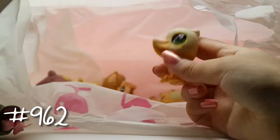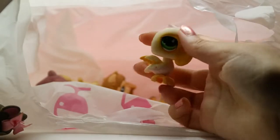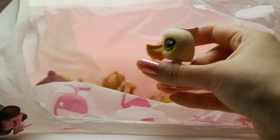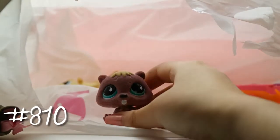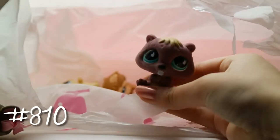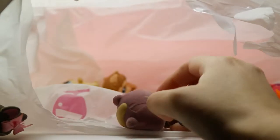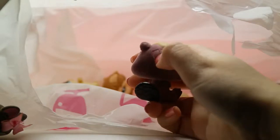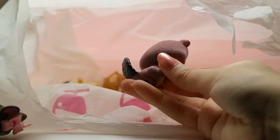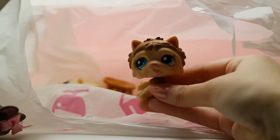Actually I think it might be a pelican — the little beak is really cool. It seems like we got a fuzzy one too. We have a little fuzzy beaver — I love the little beaver teeth, those are so adorable. He has a little bald spot here and there, which is kind of sad.